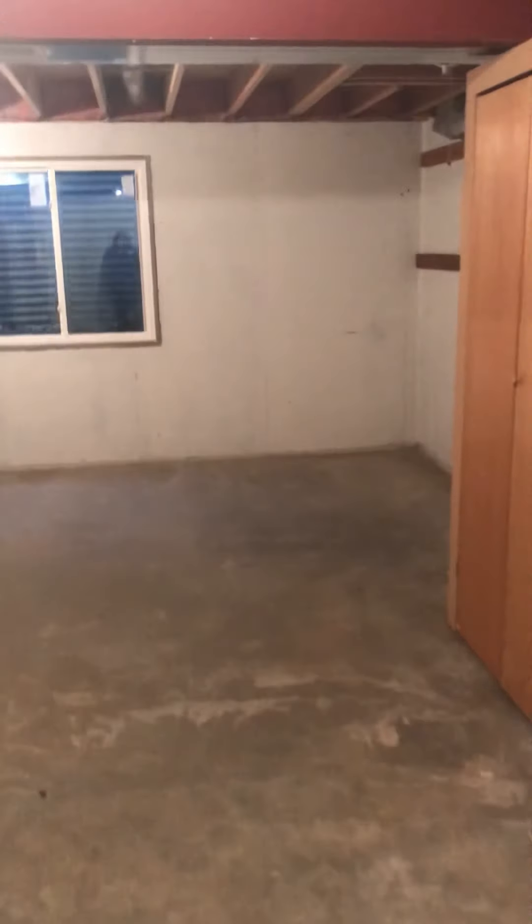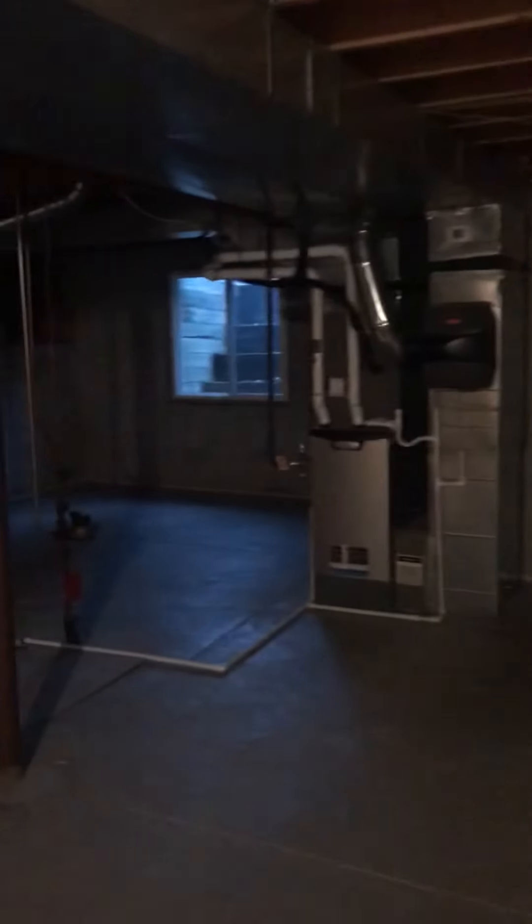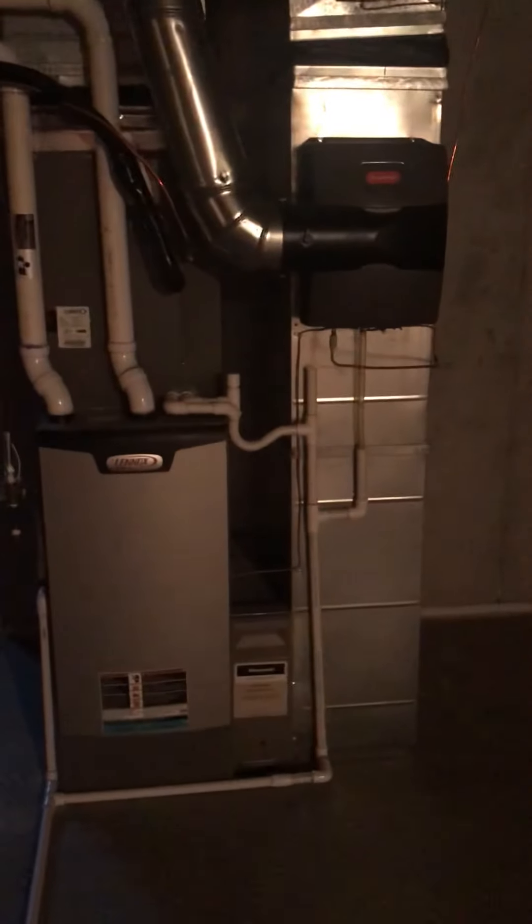Going downstairs. Here's the basement. Looks like some rough-in plumbing for a bathroom right there. Egress window right there, which is nice. The furnace looks like it's in good condition. And that's that.